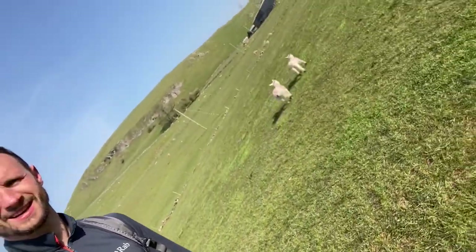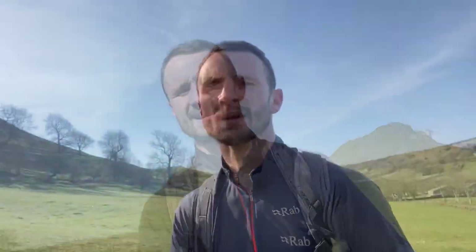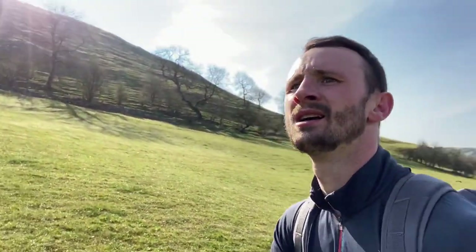Just going to have a steady walk now - big loop round to the car, going through Earl Sterndale I believe. And then we're going to be going up to Hitter Hill, walking past my little buddies. This walk's beautiful, unbelievable. So this behind is Hitter Hill - a beautiful little place.